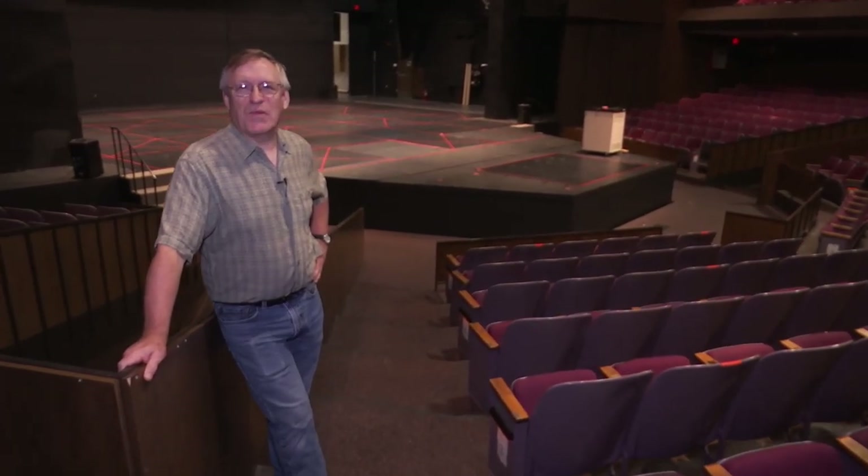Welcome to the Marshall Performing Arts Center. I'm Mark Harvey. I chair the Department of Theater here, and I'm going to take you on a tour behind the scenes of the Marshall Performing Arts Center.